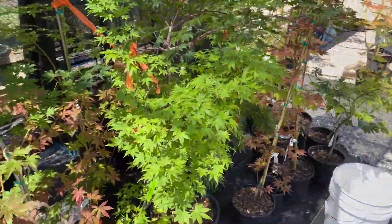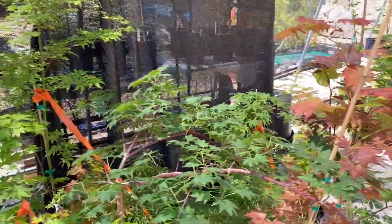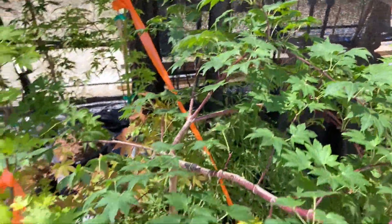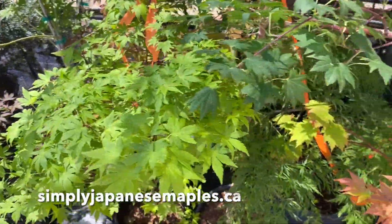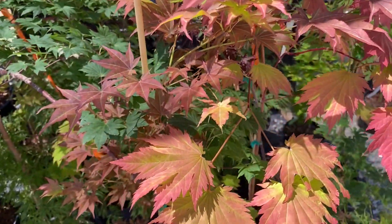Lots of nice trees still available, and the season is not over. Folks, like and subscribe as always, and find these great trees at simplyjapanisemaples.ca. Thanks for watching.